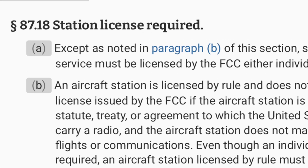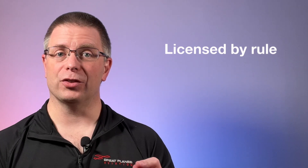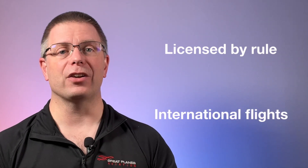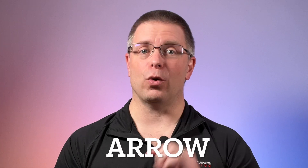Now let's take a look at the requirements for a radio station license. First, the requirement for this doesn't come from the FAA. Instead, it falls under the auspices of the Federal Communications Commission, or FCC. The official regulation is 47 CFR 87.18. Part B notes that aircraft stations are licensed by rule and do not need an individual license issued by the FCC unless the aircraft station is making international flights or communications. Therefore, a radio station license is not required if you're only flying within U.S. airspace. Since most aircraft are not flown internationally, many instructors remove this R from the acronym, making it A-R-O-W instead of A-R-R-O-W.